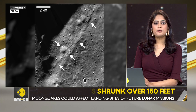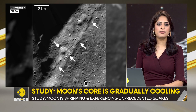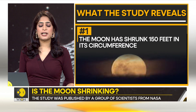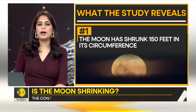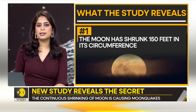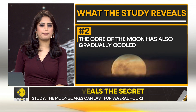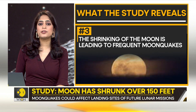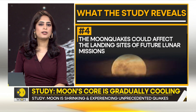The study has been conducted by scientists from NASA and was published in the Planetary Science Journal on the 25th of January. The key findings: the Moon has shrunk over 150 feet in its circumference; the core of the Moon has gradually cooled during the same period; the shrinking process is leading to frequent Moon quakes; and these Moon quakes could affect the landing sites of future lunar missions.